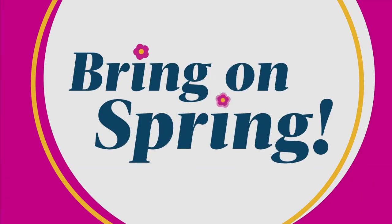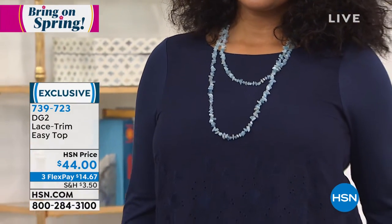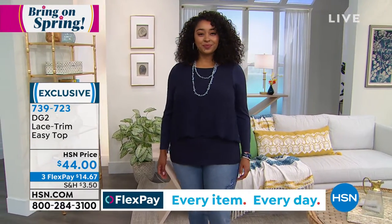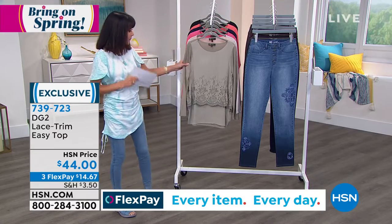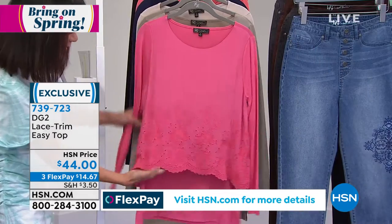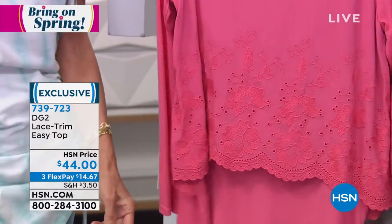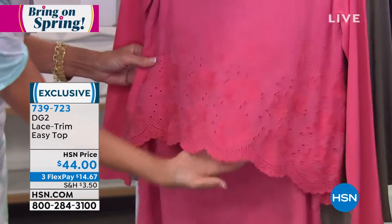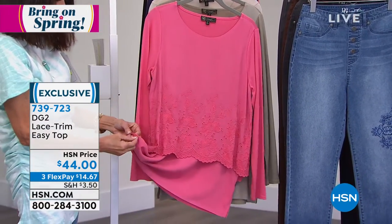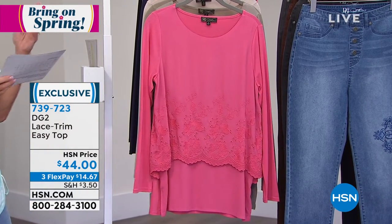Now we're going to the top — Siobhan is wearing it, and everyone has been talking about it today. It's a lace trim easy top. For those of us who love the easy tank — hundreds of thousands of us have bought that tank — here you're getting a gorgeous top with a beautiful drape. You can tuck it in or leave it out either way. The eyelet lace is very very soft and smooth; it feels amazing against the body.